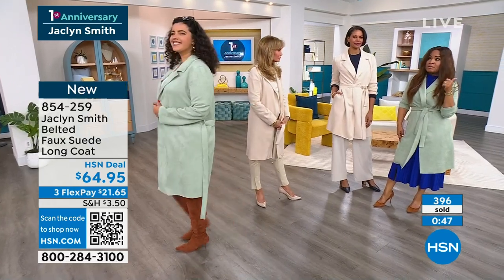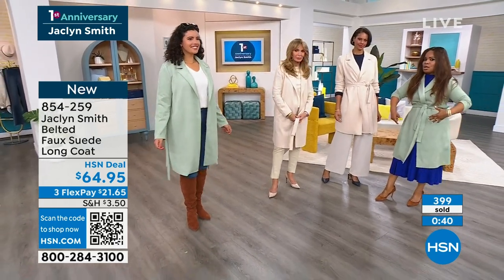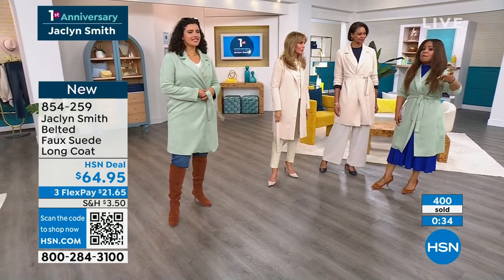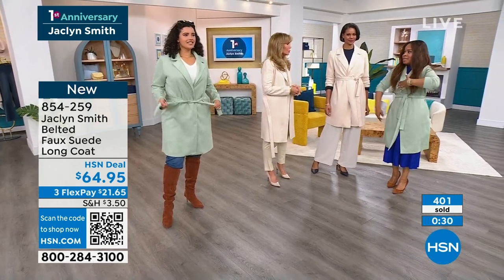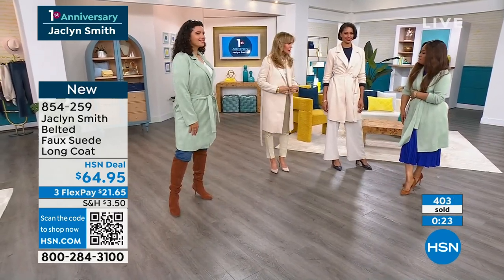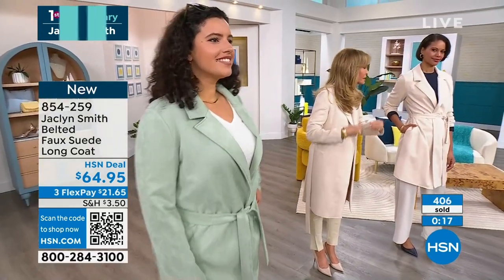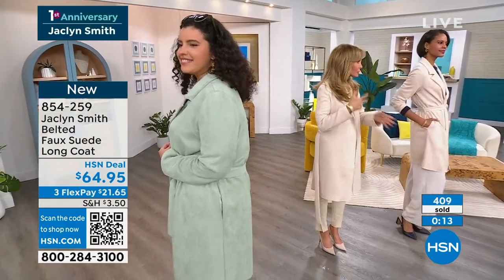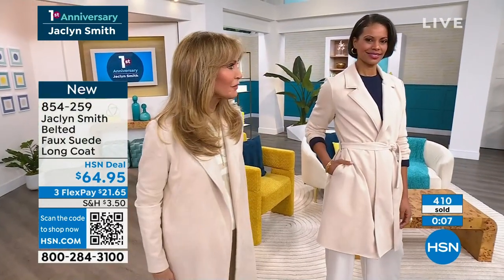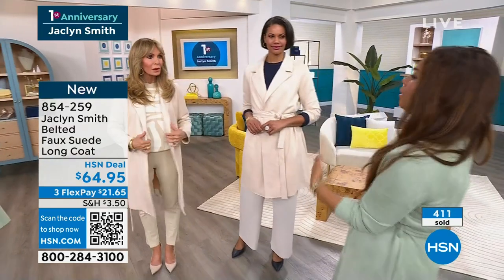It feels like it weighs ounces, it's machine washable, and the entire trench is stretch. Think about all the trench coats you have — a regular trench coat is not stretched and not light like this. It can be heavy and uncomfortable. A regular trench is really outerwear. This is a polishing piece, a finishing piece. You can wear it through the airport, to a luncheon, a dinner — you look completely polished and finished.